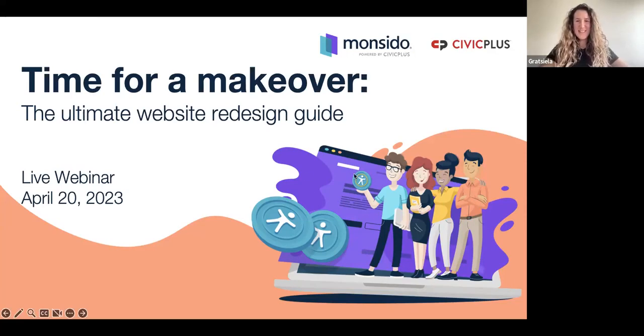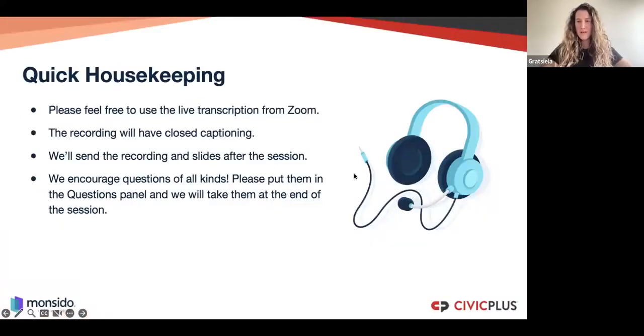We can start with the little housekeeping that we always go through. Live transcription and Zoom are already available — you can either switch them off or keep them as it suits you. The recording of this webinar together with closed captioning and of course the slides will be provided to those of you who registered but are unable to attend. Use the chat to mention where you're coming from and to put your questions — we'll take them at the end.